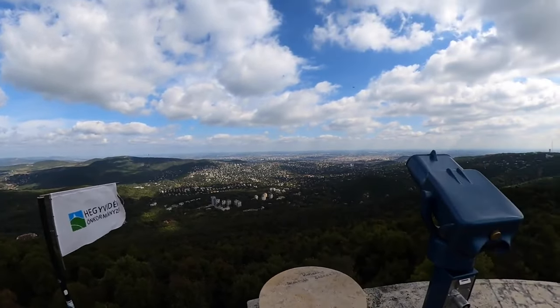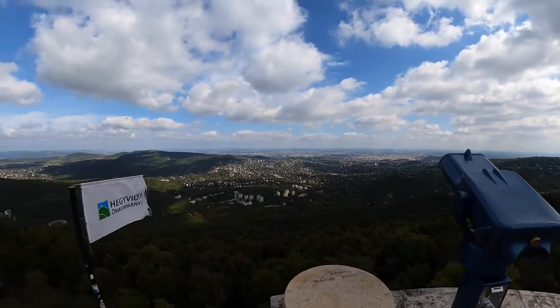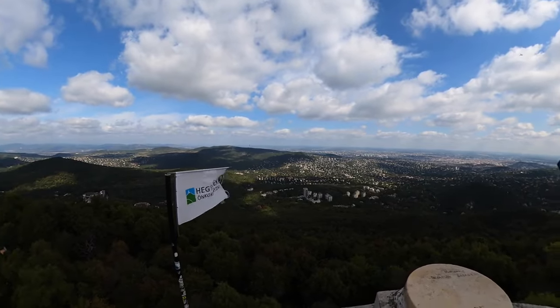If you drop something from here, you'd have a damn time finding your keys. The Elizabeth Lookout Tower was built around 1911.